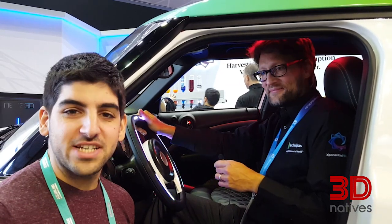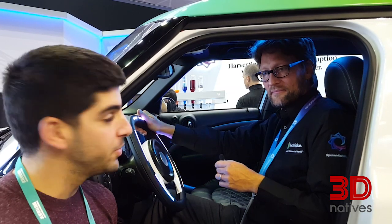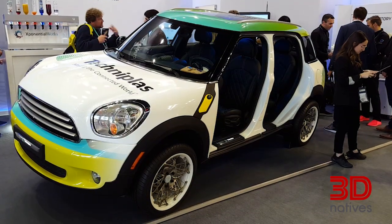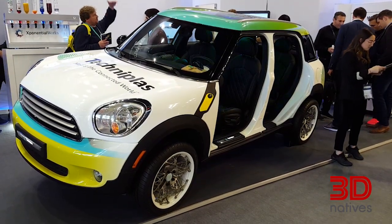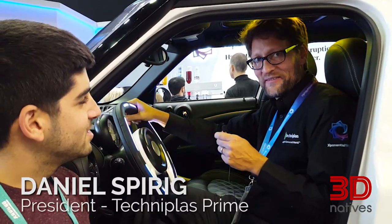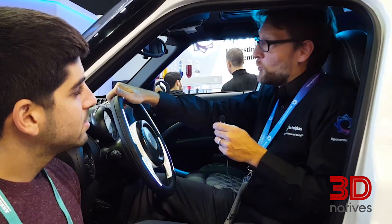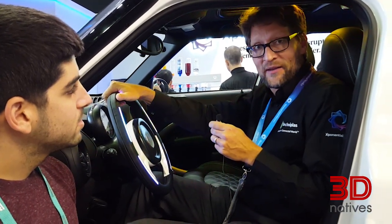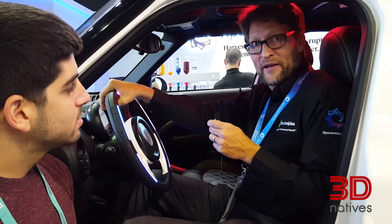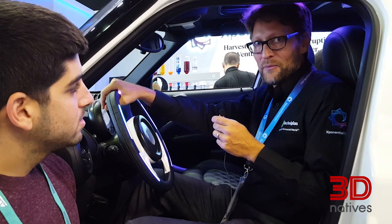Hello guys, we're here at Formnext in Frankfurt, Germany. I'm here with Daniel at the TechniPlus booth. Welcome to Formnext — we are TechniPlus, a global company. Together on the booth with Nexus 3D, Formnext, and Exponential Works, we are trying to set up a network to show what is possible with 3D printing in the future.